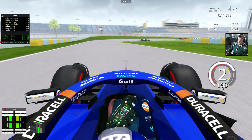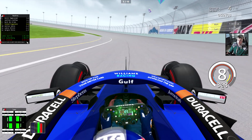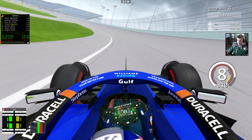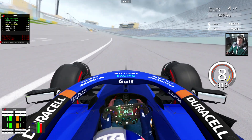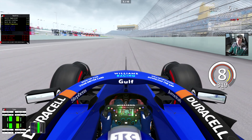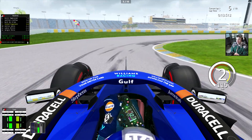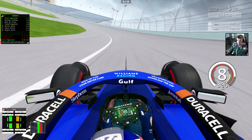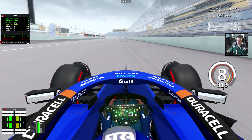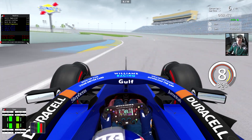Let's try if we can catch up with de Vries. We're not really gaining anything on him. P9 I think is going to be it if we can hold on. Sainz is actually far gone. Close the DRS before we go into this turn. We're not really gaining on them.